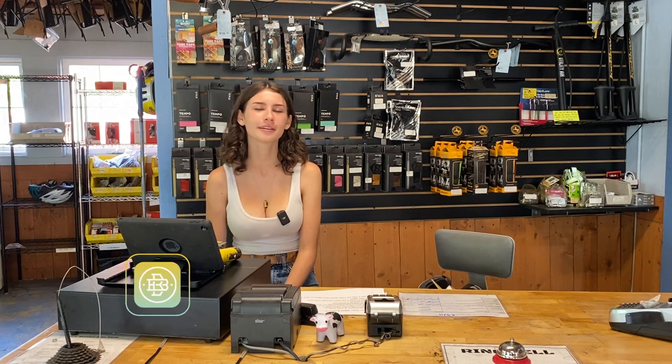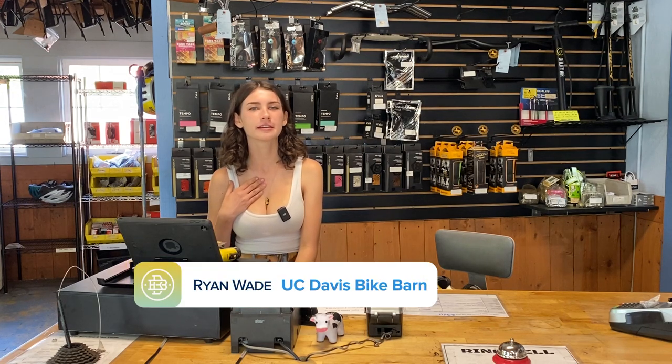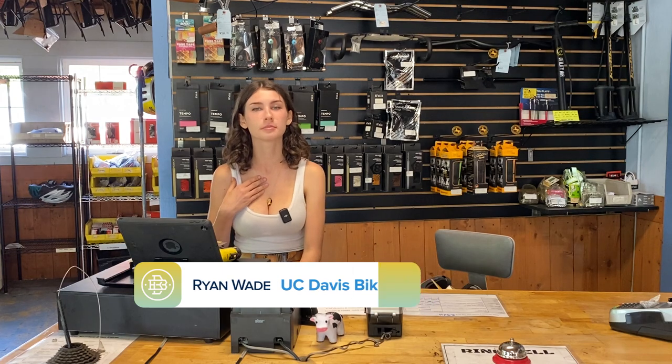Hi! Welcome into the Bike Barn. My name is Ryan and I'm here to share with you some tips on how to be both safe and secure on campus this year.